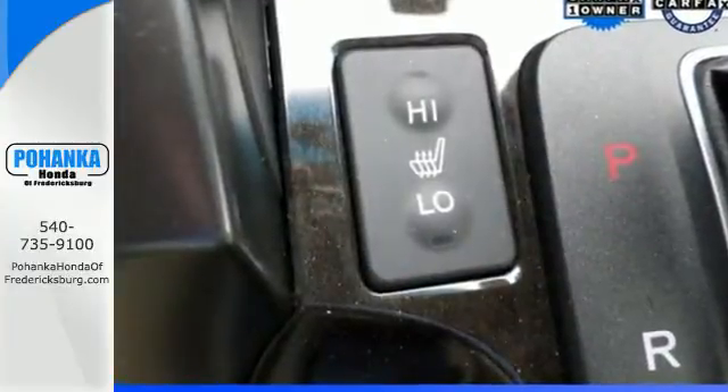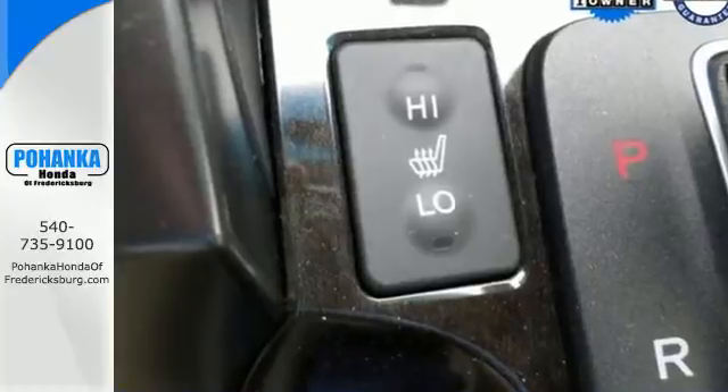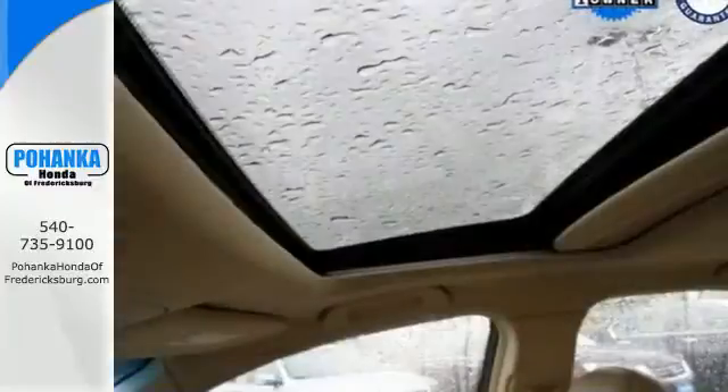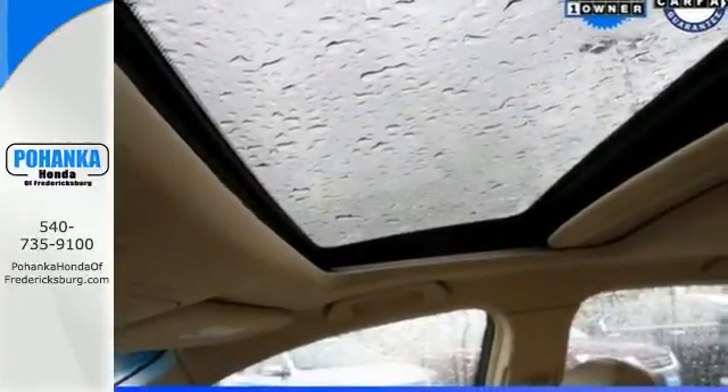And with its anti-lock brakes and multiple airbags, you and your passengers will be protected. Wrap yourself in the comfort of heated seats. Have a great time while you test drive this Acura today.